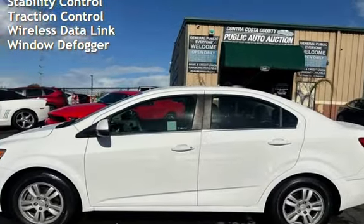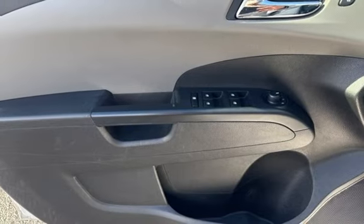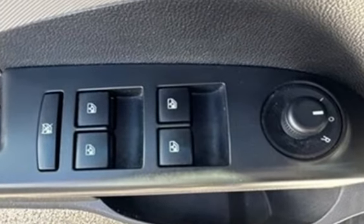Further features include digital odometer, external temperature display, child seat anchors, seat belt force limiters, power door locks, stability control, traction control, wireless data link, and rear window defogger.